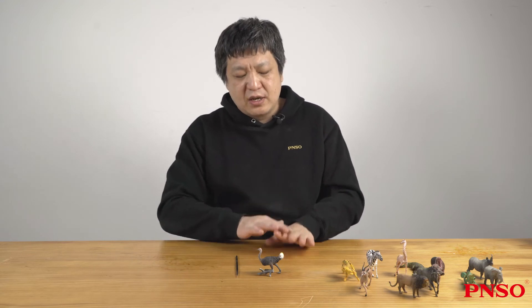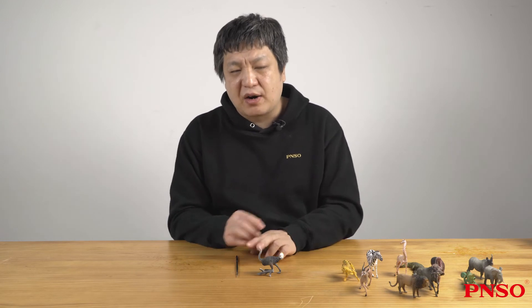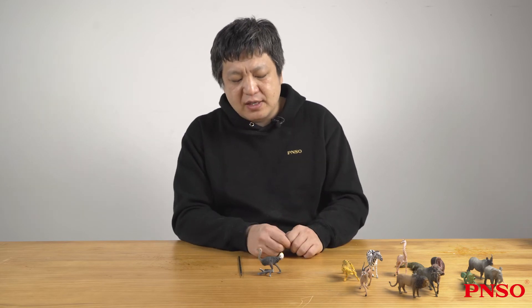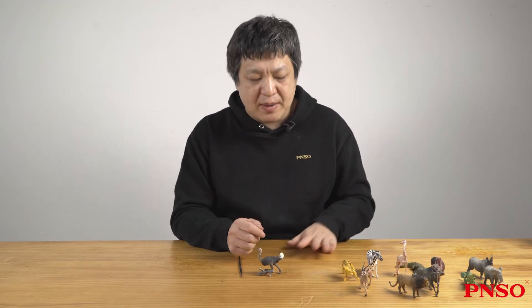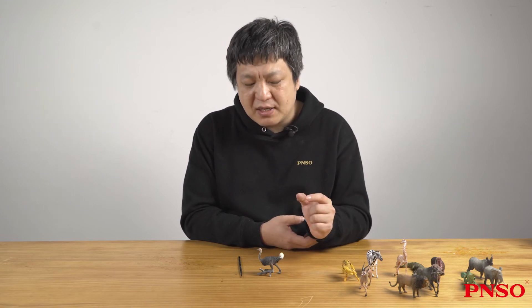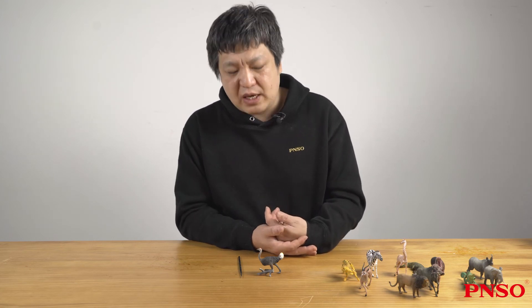The ostrich has only two toes at the end of its feet, and the inner toe is mainly responsible for bearing weight. The outer toe is tiny because it has degenerated and doesn't even have a toenail. Only the inner toe is strong and has a developed toenail. This feature — having only two toes — is distinct from the American Rear, which has three toes. The thickest toe of the ostrich looks like a horse's hoof, which is excellent for running and also a powerful weapon.